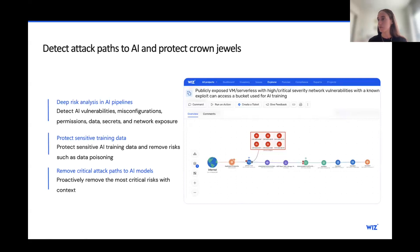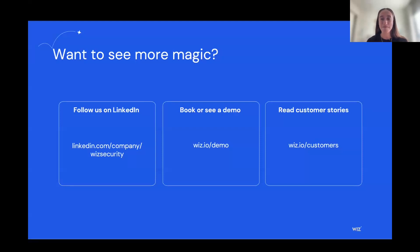With that, I'll wrap up as I'm at time. If you're interested in getting in touch with us, visit our website, contact us for a demo, or follow us on LinkedIn. Back to you, Ron.